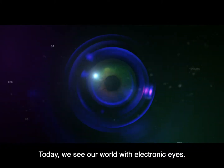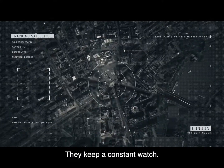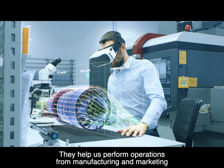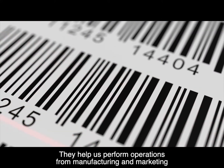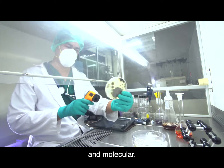Today, we see our world through electronic eyes. They're in the air and beyond it. They keep a constant watch. They help us get around. They help us perform operations from manufacturing and marketing to military, medical, and molecular.